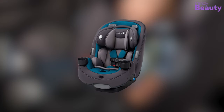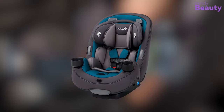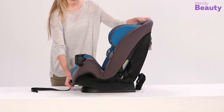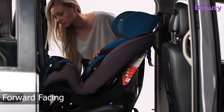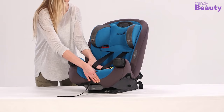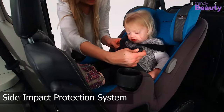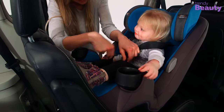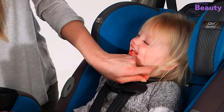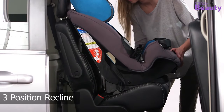Our third preferred Infant Car Seat is the Safety First Grow & Go Car Seat. This product comes with impressive features, being designed for extended use throughout three stages: rear facing, forward facing, and belt positioning booster. This product is not only easily adaptable, but also safe and comfortable. It has a side impact protection system and harness holders for easy positioning or removing for the child. It grows with your baby for a comfortable ride, and the three position recline makes it easy to fit in your car.